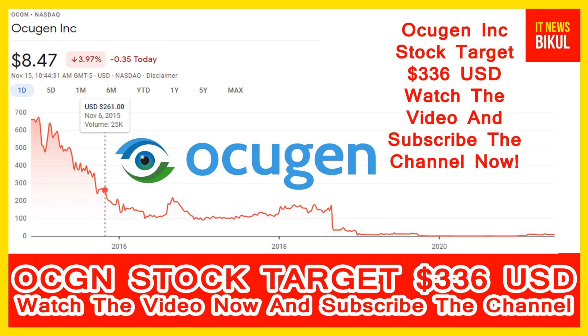If you want, you can take a position now in OCGN stock. You can buy it as a cash segment, take delivery into your demat account, and hold for the next two to three years. After two to three years, OCGN stock could potentially be traded at $336 USD level, earning good profit.